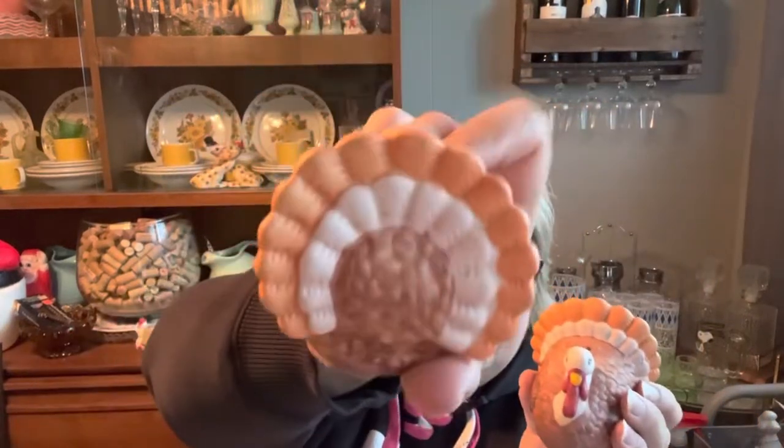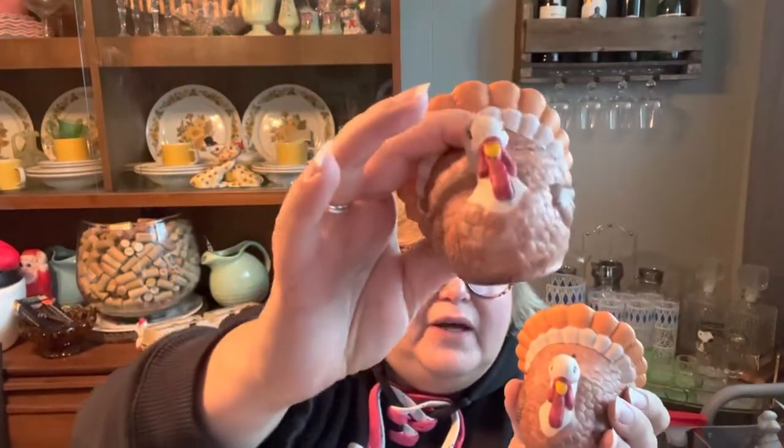I also picked up from the Economy Center these little turkeys. These are House of Lloyd from 1989. Look at their back - they're just super cute. With Thanksgiving coming up, I grabbed both of them. They had about 75 cents on them, so I grabbed those.